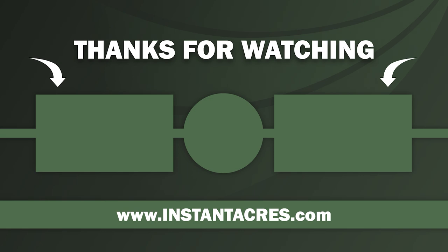Thanks for watching. Check out the website at instantacres.com where we sell owner-financed land in the beautiful Ozarks of southern Missouri and northern Arkansas. Also be sure to subscribe and hit that bell for notifications.